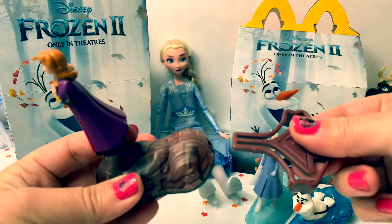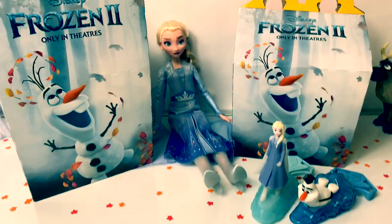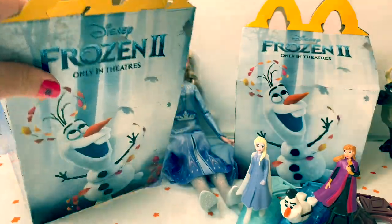Here is Princess Anna's piece — goes right here in the back. Super fun! See who else. One more in this box.